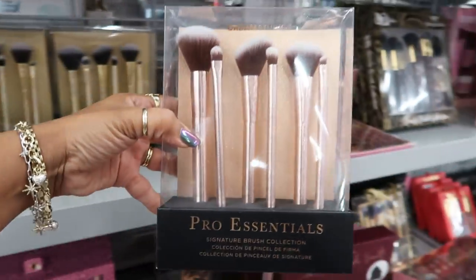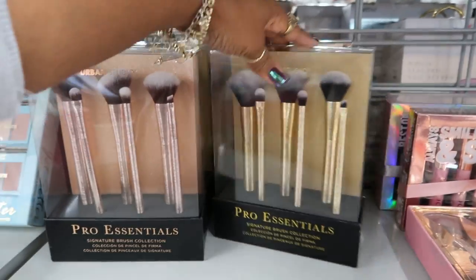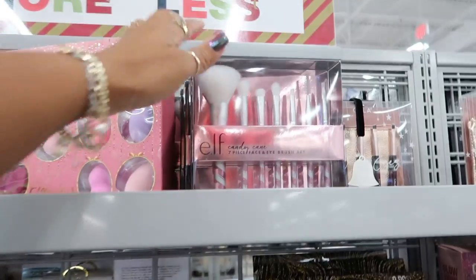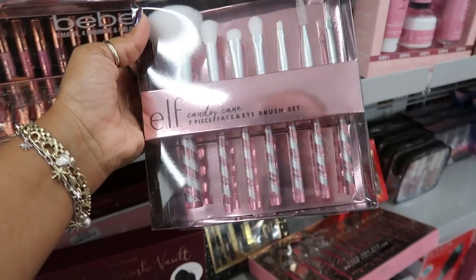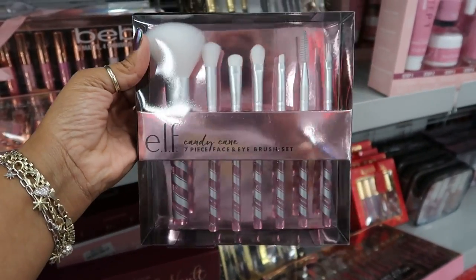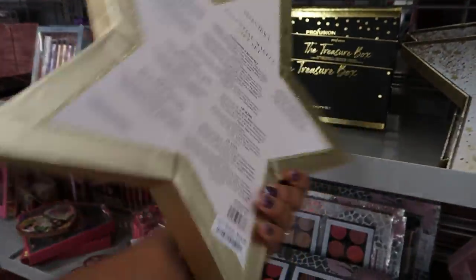Pro Essentials Urban Studio — these are pretty, $9.99. You have that pink or you can get it in gold. I like both of them. And they have the Elf Candy Cane 7-Piece Brush Set, $6.99. I think I remember when this came out — was it last year at Target? I remember finding this at Target. So they do have a lot of little sets, $12.99.